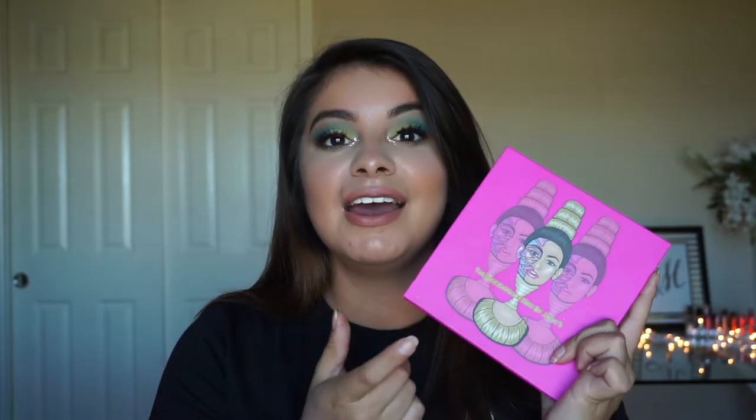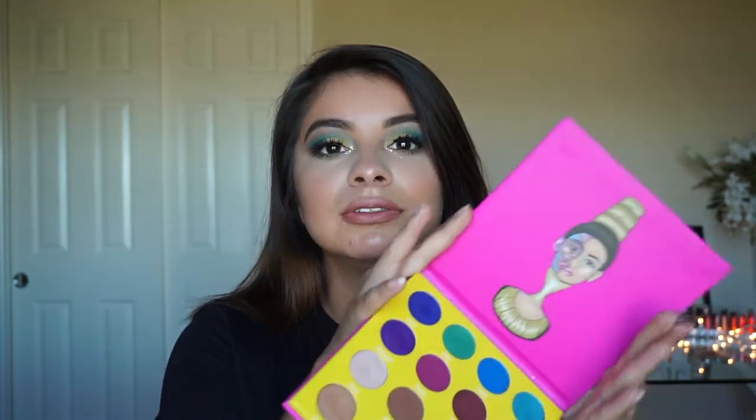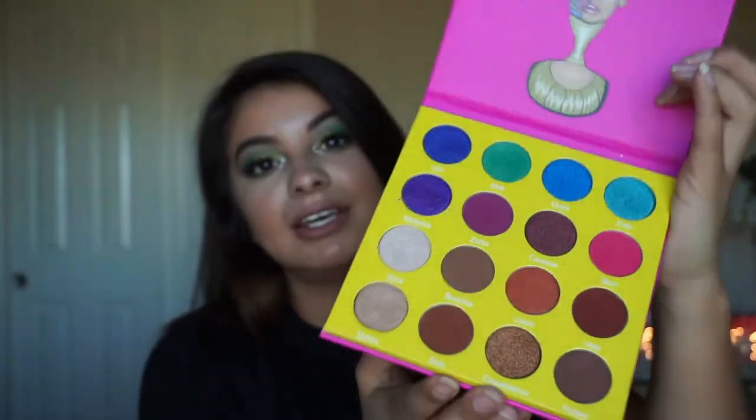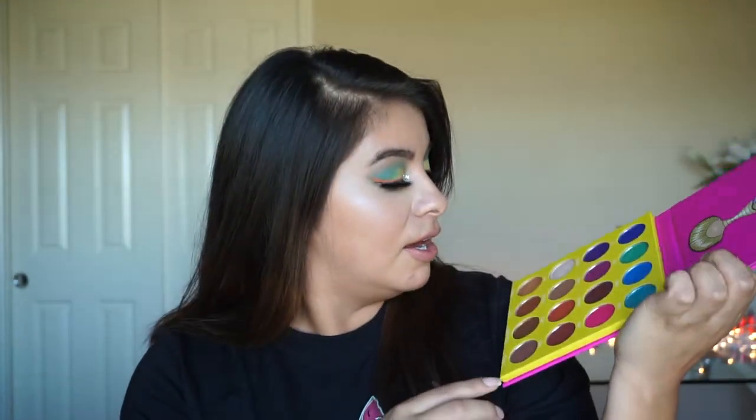My next favorite is an eyeshadow palette. I really wanted to dip into color and get out of my comfort zone and stop using neutrals all the time. I came up with this eye look which kind of reminds me of a lemonade sand type of look. My favorite palette this month has been the Juvia's Place Masquerade palette. Oh my gosh guys, this palette is amazing — it has so many colors in it, you can create a ton of looks with this.